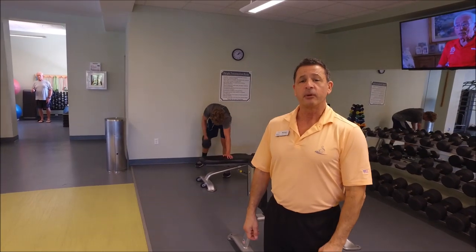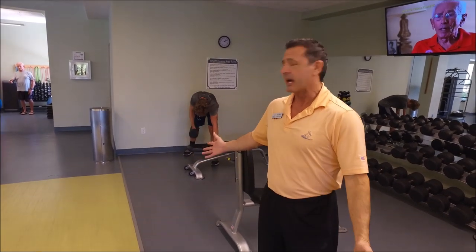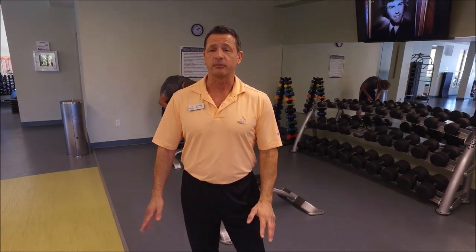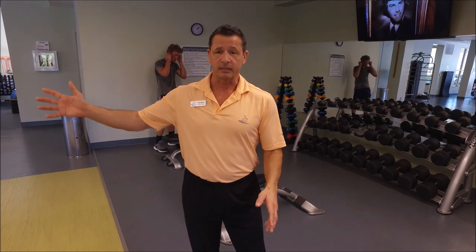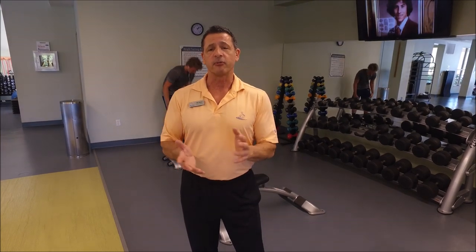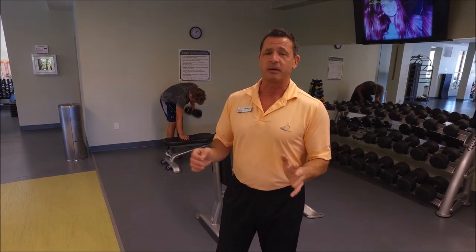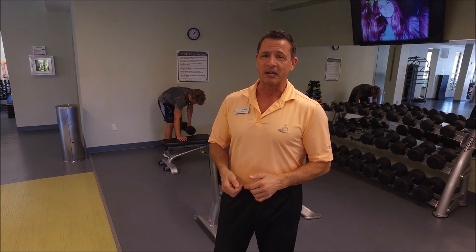We also have a free weight section of the fitness center, which has a variety of benches and free weights for you if you know how to use them. And if not, we have personal trainers here that will show you everything. We do set you up on a personalized program if you happen to use a personal trainer. So don't be shy, come on down. There's something for everybody here. Everybody should be on a fitness program. We will take great care of you, I promise.